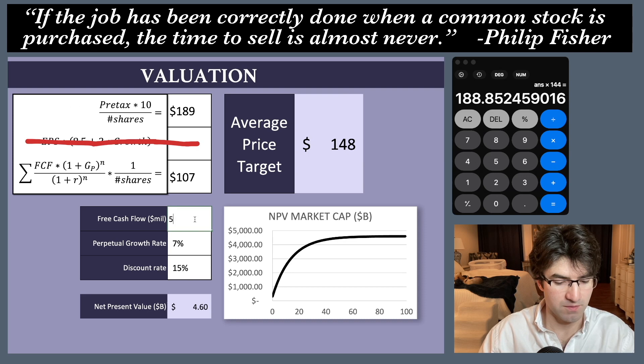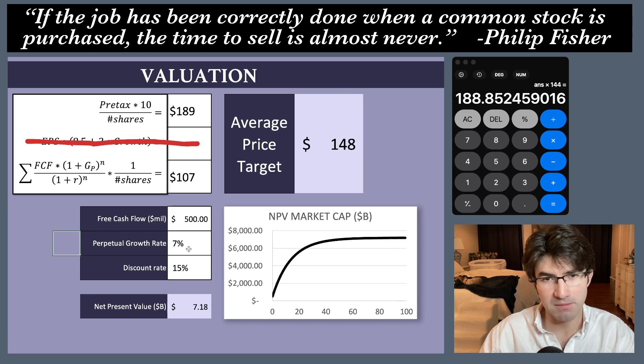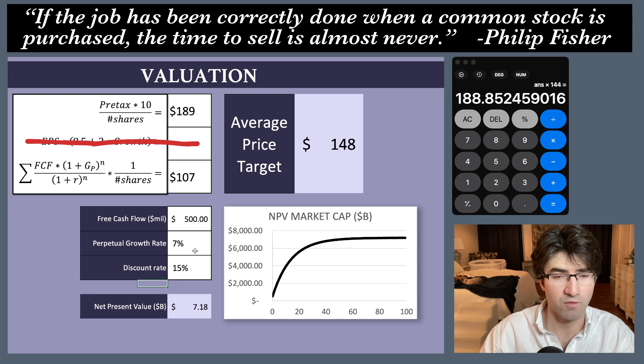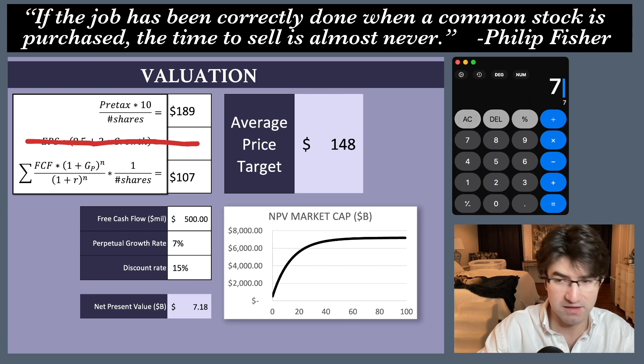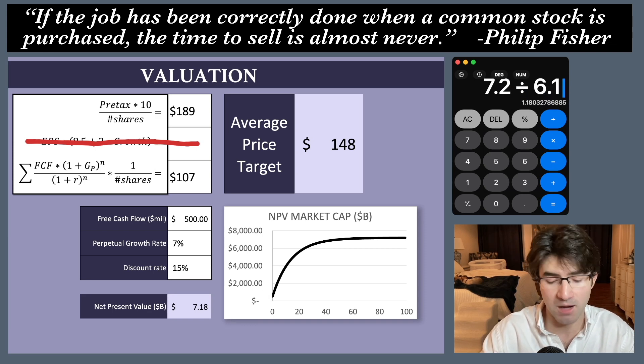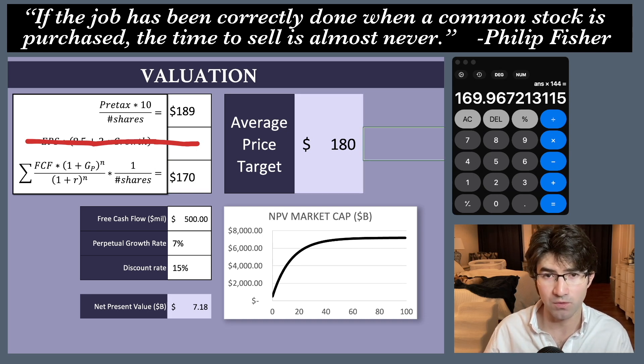Going back to valuation with that $500 million free cash flow figure — keeping growth the same and discounting at 15%: 7% perpetual growth is high, but it's less of a factor when you're discounting at 15%. The company compounded at about 10-11% before the COVID boom, so I think it'll be more like that for the next few years. Net present value comes out to $7.2 billion. Dividing $7.2B by the current market cap of $6.1B and multiplying by the current share price gives a DCF price target of $170. So my average price target jumped from $127 to $180.